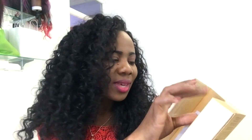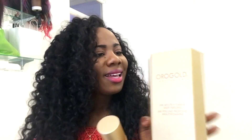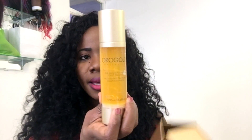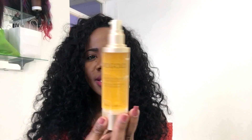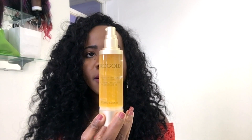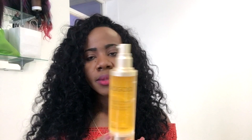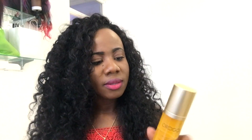Right away you can really see the sleekness of the packaging — it is just luxury, which I love. You're able to pump the product, and this size is said to last up to three years. It would be two pumps used up to twice per week, and that should give you the results you're looking for.